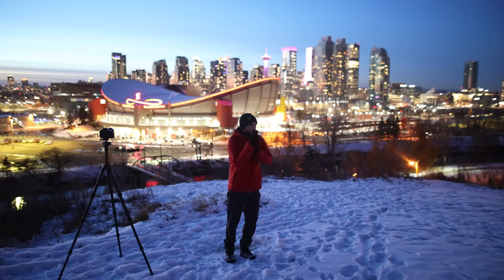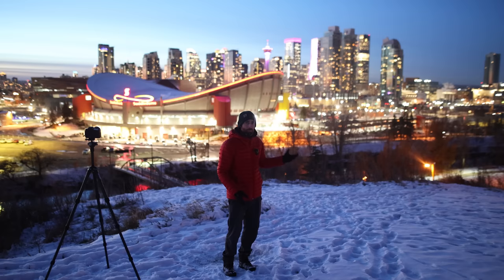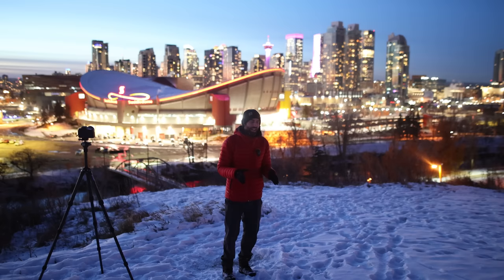One of the hardest things about this technique — especially here in Canada as it gets pretty cold coming into winter — is having the commitment to wait long enough for proper darkness and for the lights to come on fully in a city or town. It's about 40 to 50 minutes after sunset now and you can see behind me the lights are on, so I think I do have everything I need. Now just to put it all together.